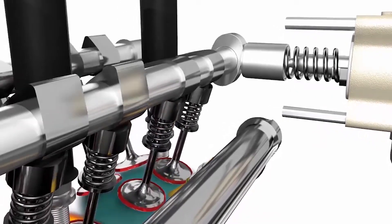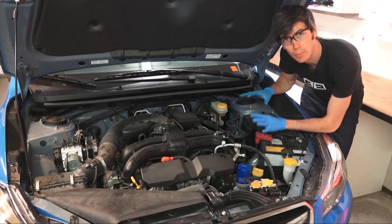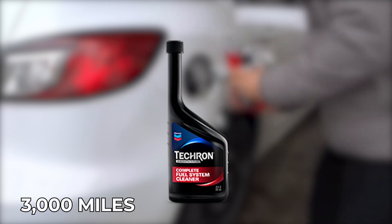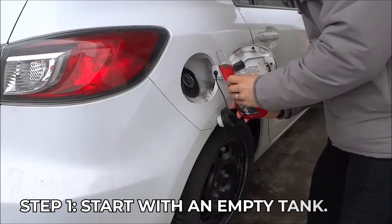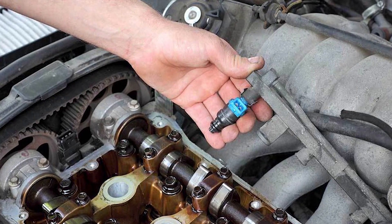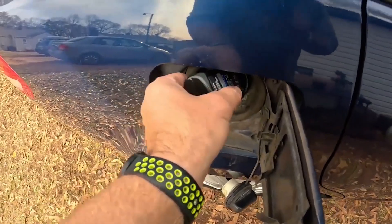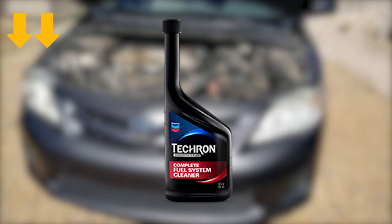Now that we've covered the main symptoms of a bad fuel injector, here's a powerful tip to help prevent these issues. Add a fuel injector cleaner like Chevron Techron every 3,000 miles to keep your fuel system in top shape. Pour it into the tank when fuel is low, right before filling up. This helps break down carbon deposits and maintain smooth fuel flow, improving mileage, preventing injector clogs, and prolonging engine life. Check out the link in the description for the top-rated Chevron Techron fuel system cleaner.